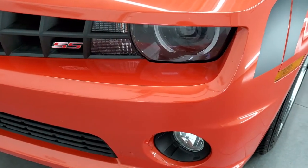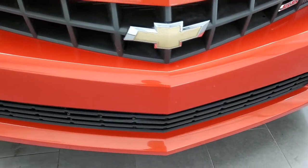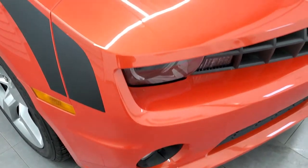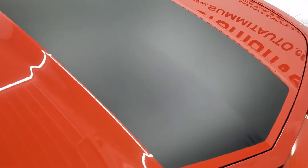It has the HID headlamps, LED running lights, factory fog lights. The front bumper is in excellent condition — no major dents, dings or cracks. The hood is in very nice shape as well and it does have the black decal on there, which is in nice shape too.